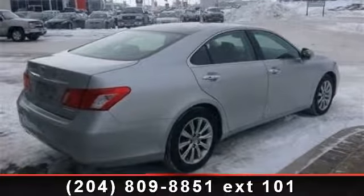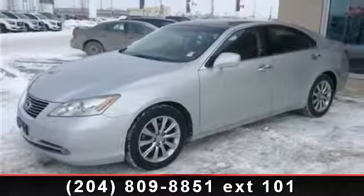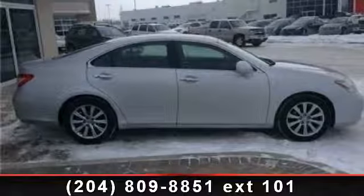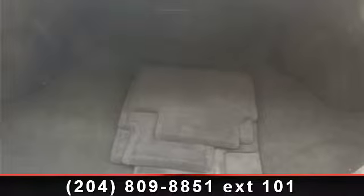Some of the top features included with this vehicle are adjustable steering wheel, CD changer, MP3 player, power steering, passenger airbag sensor, power outlet, brake assist, universal garage door opener, and CD player. A test drive is waiting for you.